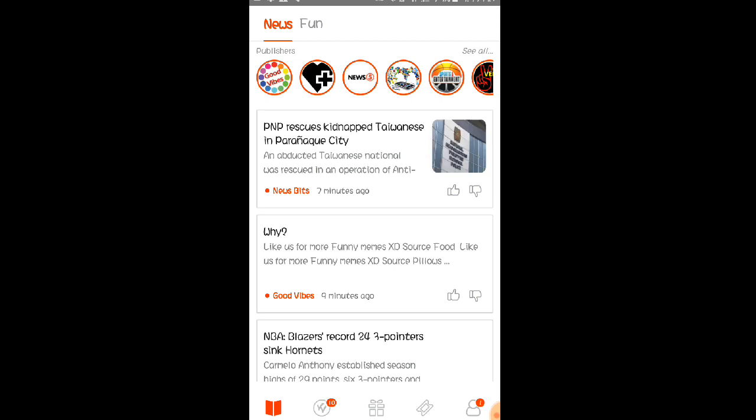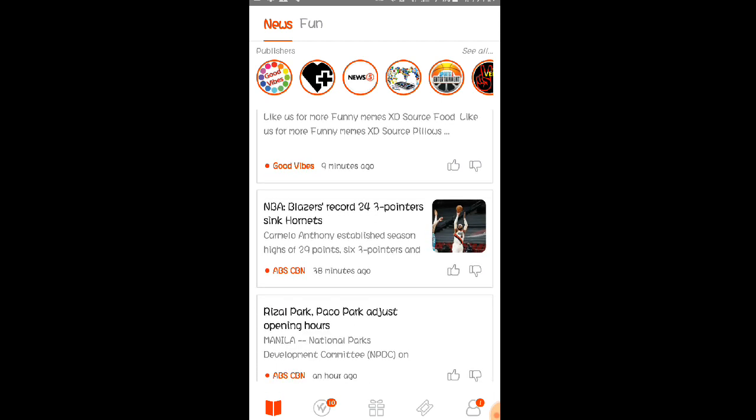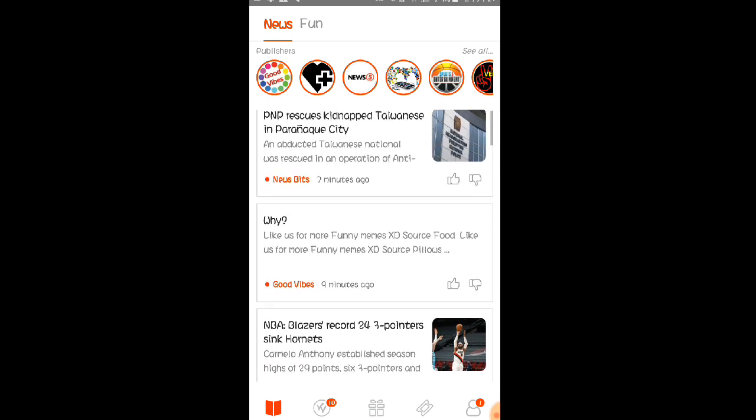Yun lang po sa video about dito kay Viewing App. Bali update ko na rin po sa inyo ito kung paying nga ba yung application at hindi nga po tayo binigo. Hopefully makapag-payout ulit tayo dito para may pakita ko ulit sa inyo na legit pa rin po si Viewing Application. Kung may mga katanungan kayo about sa application, pwede po kayo mag-comment dyan sa ating comment section down below.